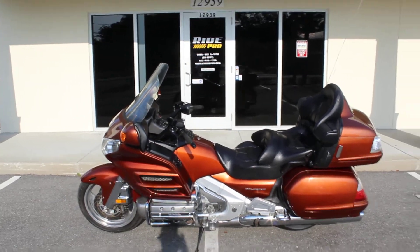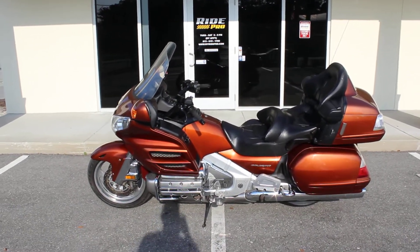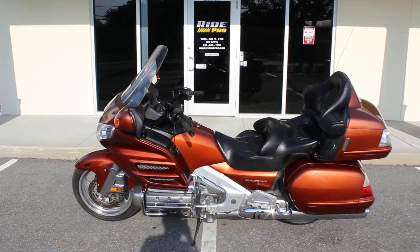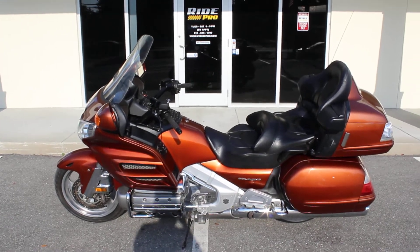If you've got any questions about this bike or want to know more about it, you can check out the listing at www.myridepro.com. Give us a call at 813-615-1700. Thanks for checking it out.